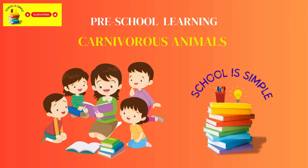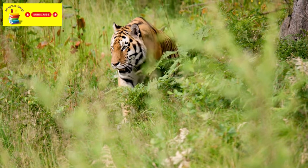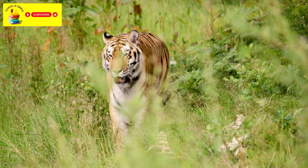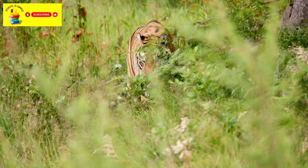Hi friends, let's learn about carnivorous animals today. Carnivorous animals are those that eat other animals as their food. They like to hunt and eat meat, such as other animals or insects and sometimes even humans too. Let's have a look at some of these animals now.